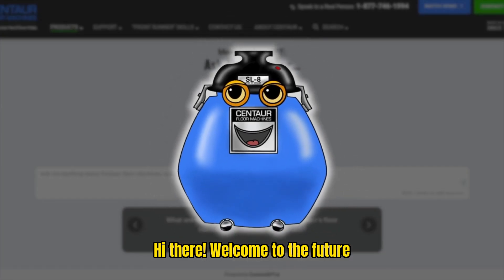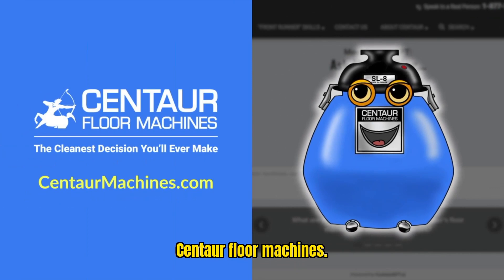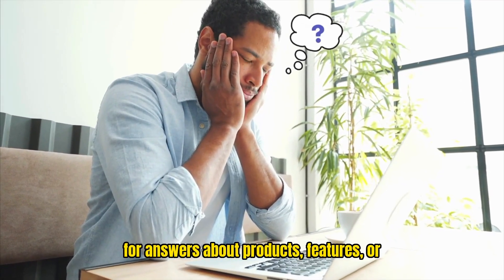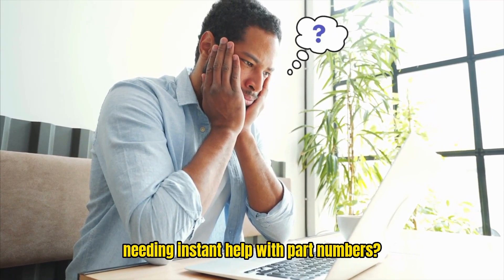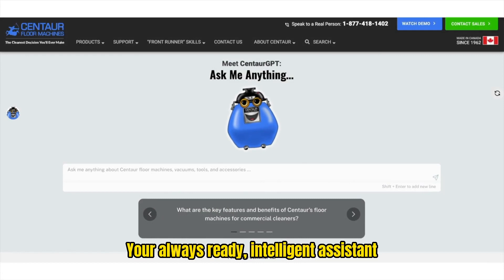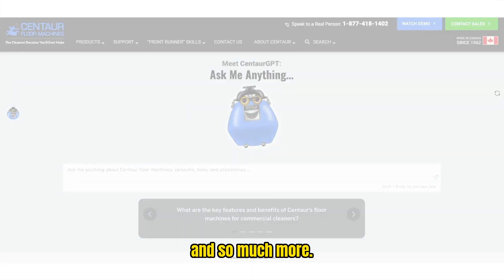Hi there. Welcome to the Future of Customer Service and Support, brought to you by Centaur Floor Machines. Have you ever found yourself searching for answers about products, features, or needing instant help with part numbers? Meet Centaur GPT, your always-ready, intelligent assistant, designed to help you with exactly that, and so much more.